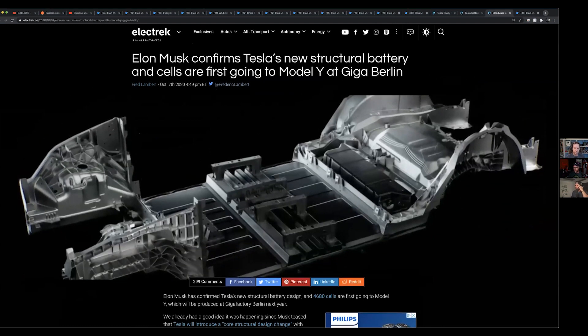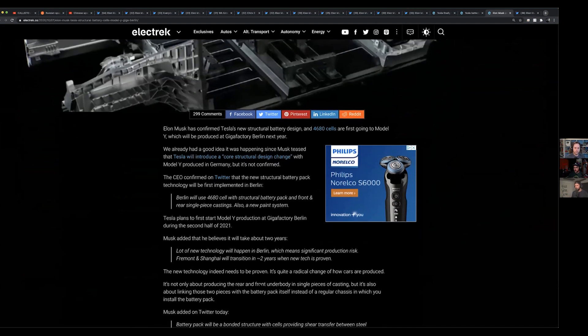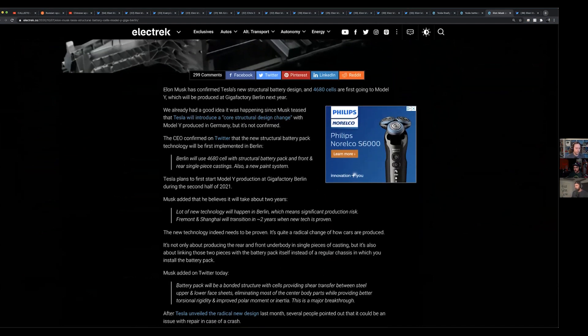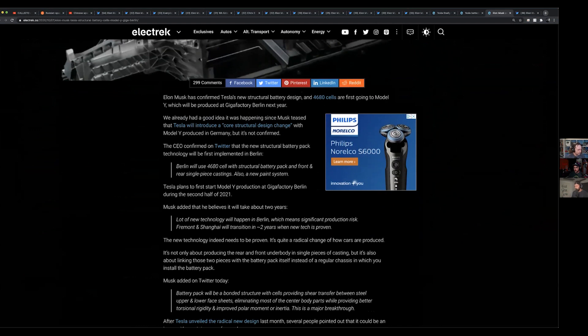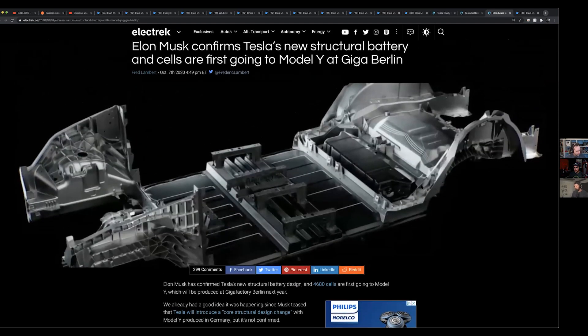The interesting thing about that is they're going to be using lithium iron phosphate batteries — LFP. With that, the cost should go down, but the range is also going to go down. So what you're looking at are cheaper but lower range vehicles, which to me says RoboTaxi.